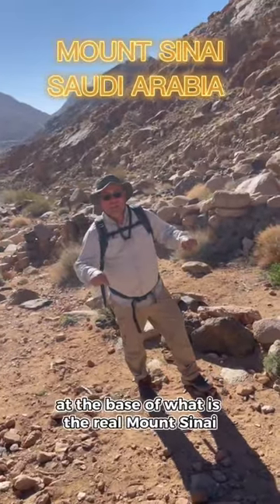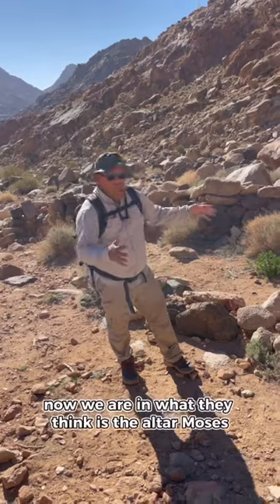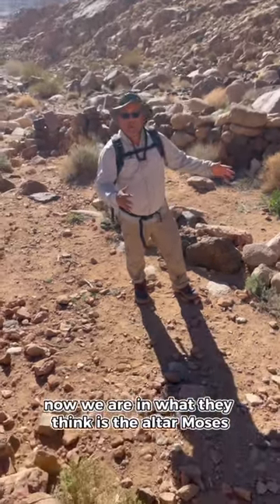Hey guys, I am standing here at the base of what is the real Mount Sinai in Saudi Arabia. Now we are in what they think is the altar of Moses. Follow me.